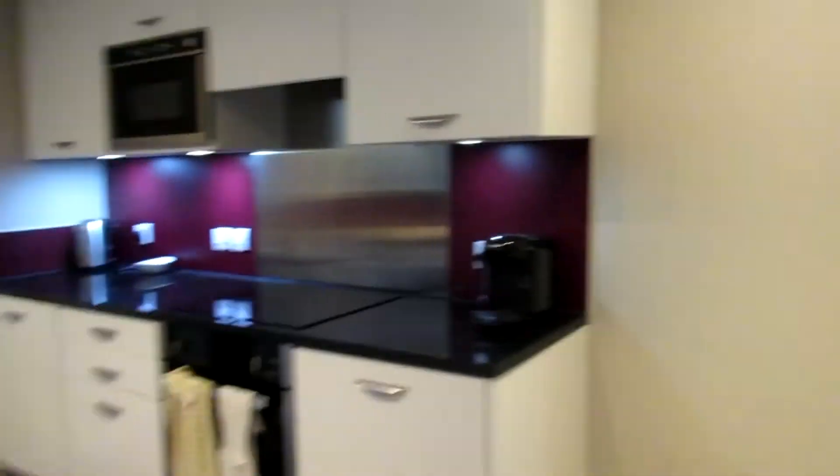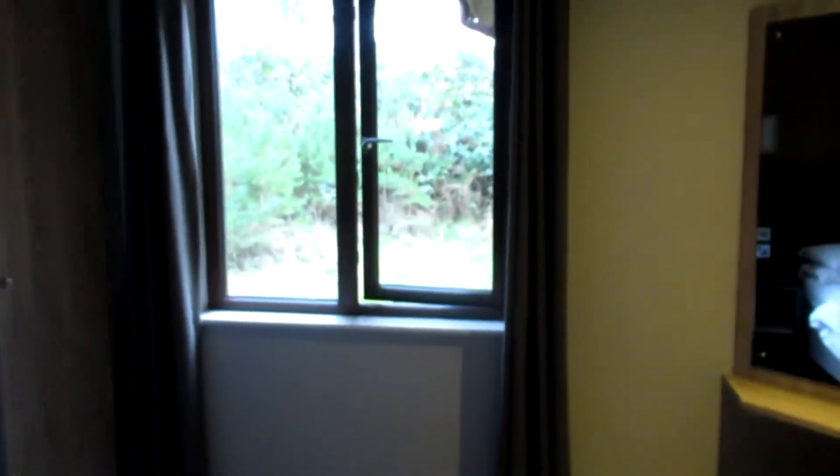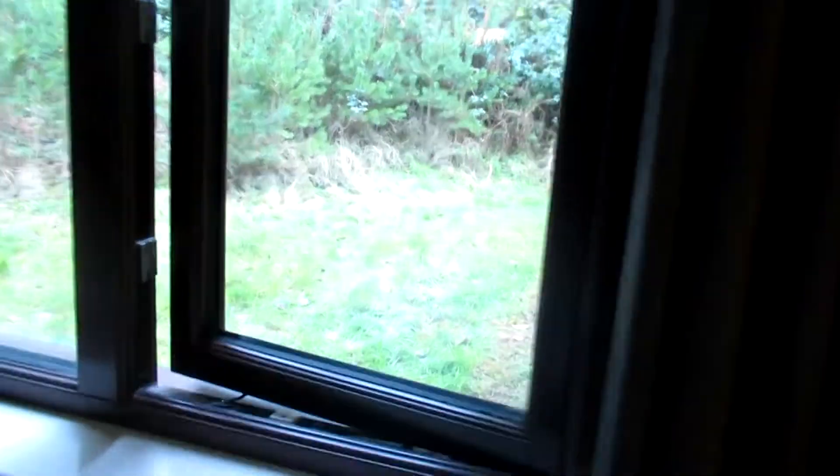On to the second bedroom — another double bed and a couple of cupboards with nice lighting. Again just three coat hangers per person; I really wish they'd have given us a couple more. There's another TV in this room as well, though the view out the window isn't great — just a bit of a bush.